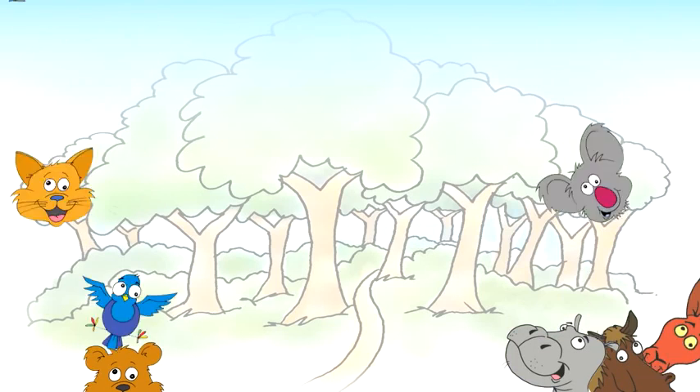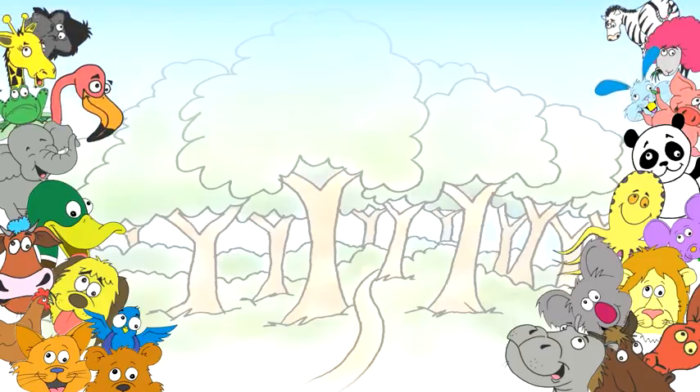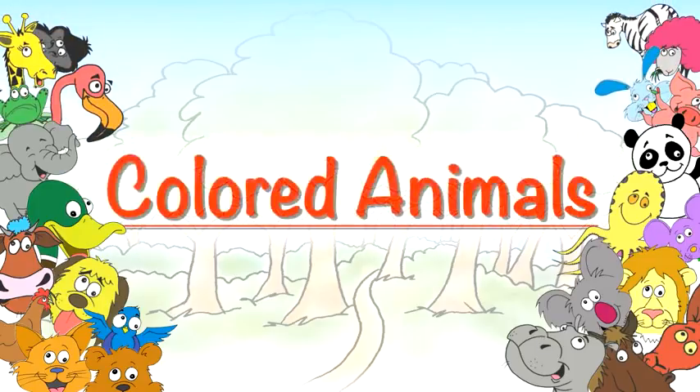Hello kids! This is Elf Learning and today we're going to talk about animals and their colors. I want you to repeat after me in a big voice.